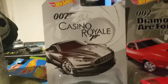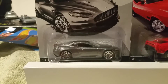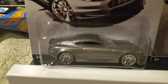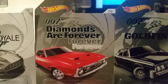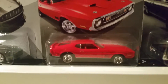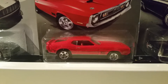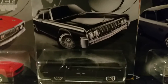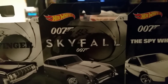Anyway, let's take a look. Number one of five: 007 Casino Royale Aston Martin — I think it's a DBS, pretty sweet. Number two of five: 007 Diamonds Are Forever — the popular '71 Ford Mustang Mach 1 with a red interior, that's a sweet ride. And there's Goldfinger — the '64 Lincoln Continental.